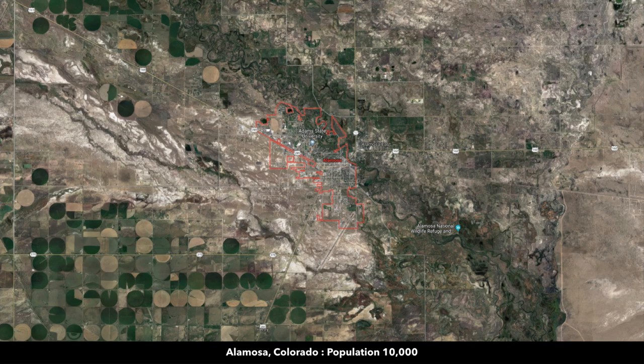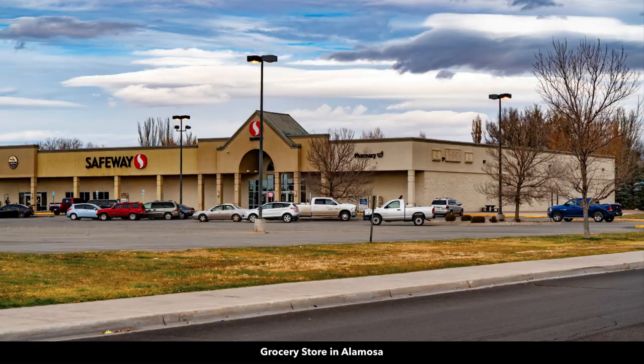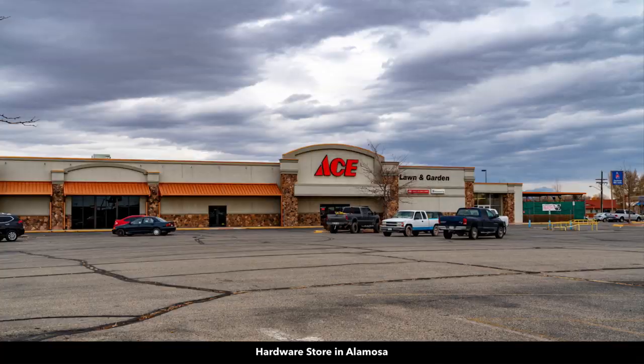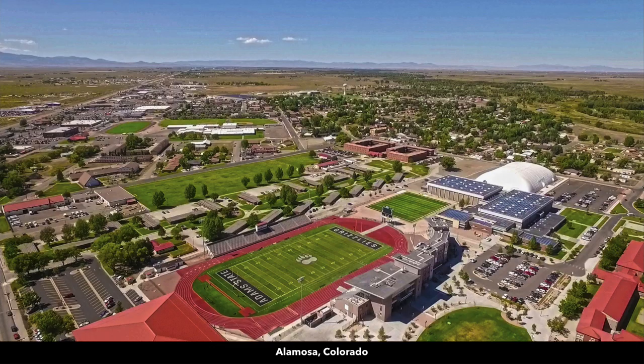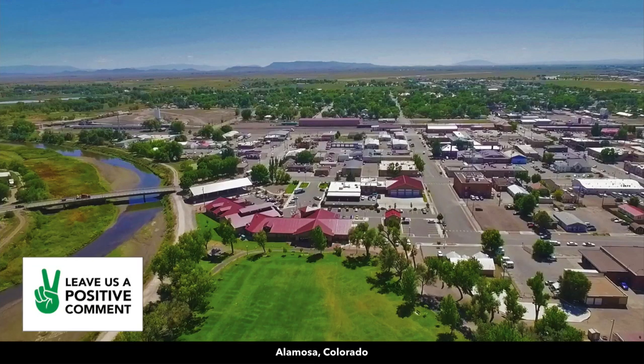Alamosa is the county seat where the property is located. It is the largest city in the San Luis Valley with a population around 10,000. There's a Walmart Supercenter in Alamosa, a hospital, multiple grocery stores, a regional airport, tractor supply store, hardware, lumber, and building supplies. There is a college in Alamosa — Adams State University. And right here, this is the Rio Grande River, which flows through Alamosa.